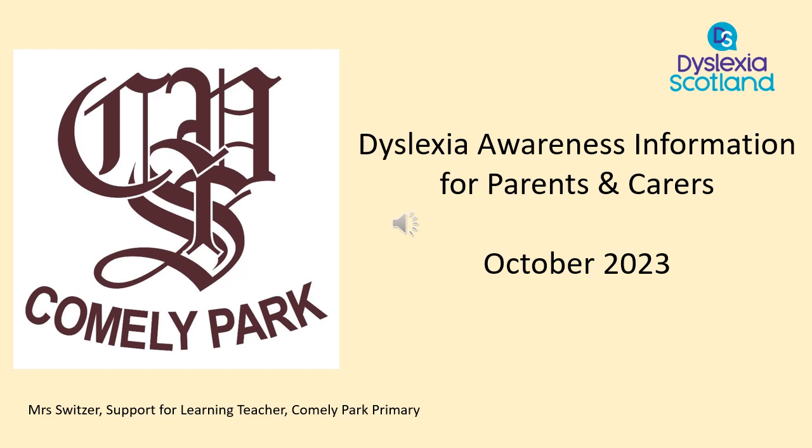The aim of this presentation is to explain what dyslexia is, to share how we are raising awareness about dyslexia at Cumley Park, how we support our dyslexic learners and how we are enabling positive dialogue about the strengths associated with dyslexia as well as the challenges.